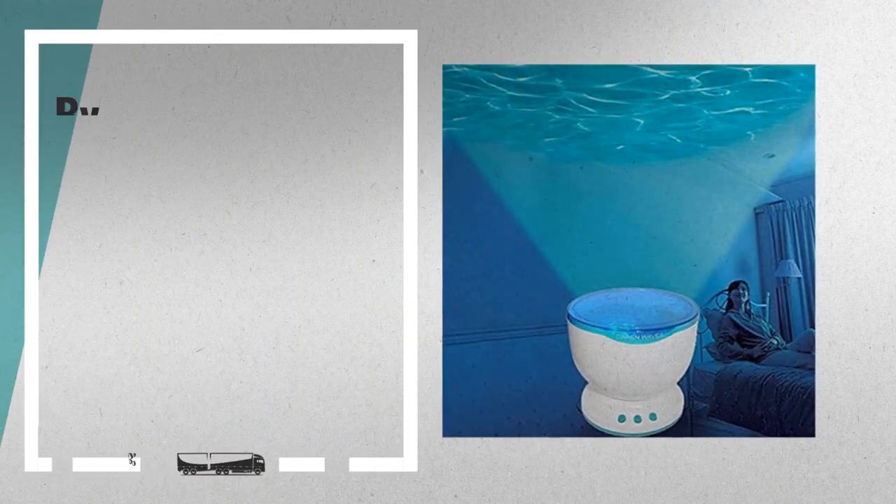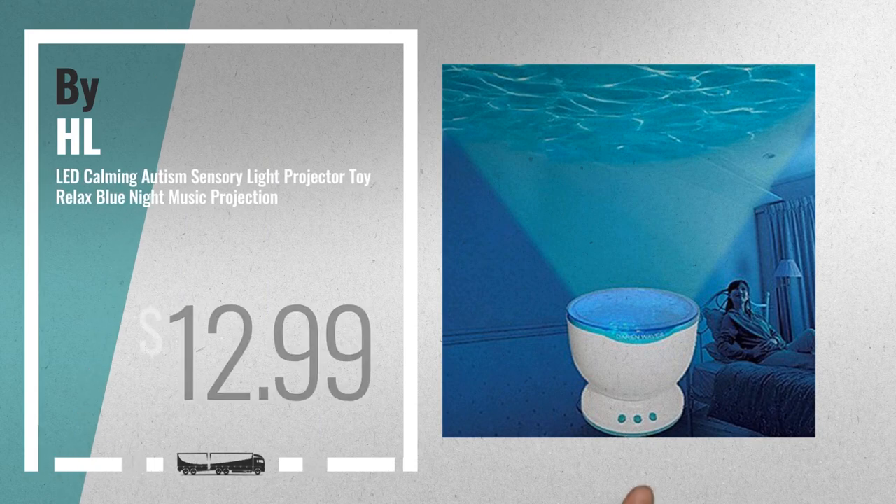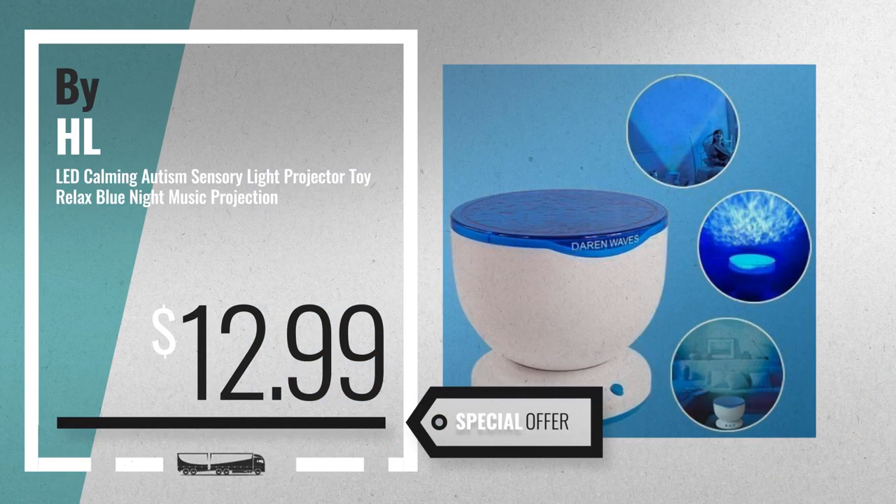Number 2, by HL. Available now on Amazon only at $12.99.